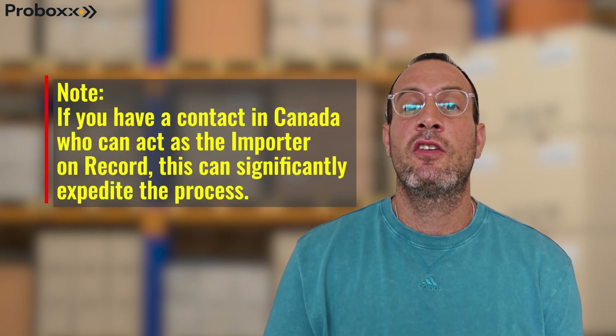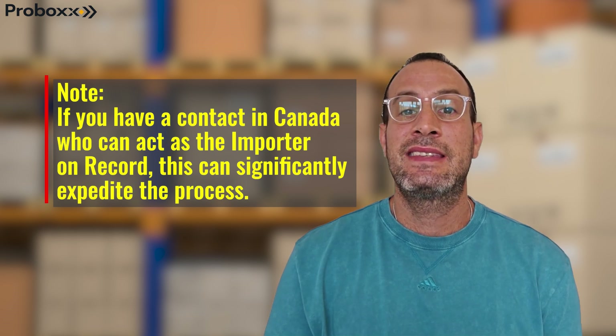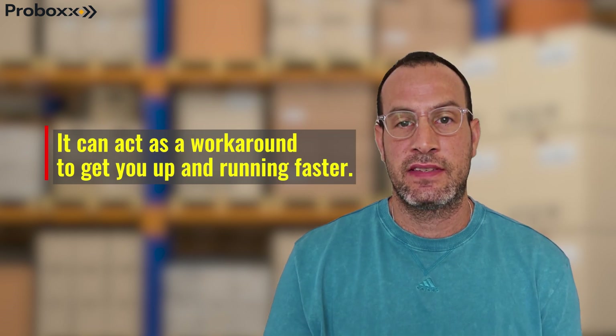Note: if you have a contact in Canada who can act as the importer of record, this can significantly expedite the process. It can act as a workaround to get you up and running faster.